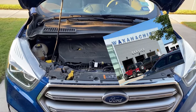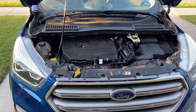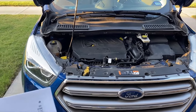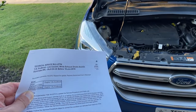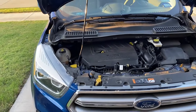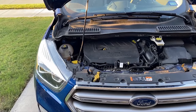I brought it to my local Ford dealer, which was Waxahatchee Ford, and sure enough they diagnosed it as coolant intrusion. There was a Technical Service Bulletin — TSB 21-0200 — that basically Ford admits the coolant intrusion problem was a design flaw of the motor.